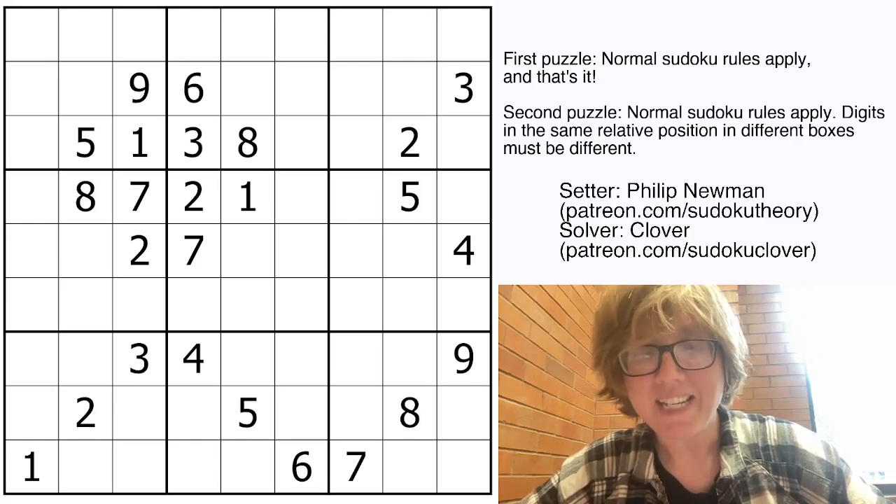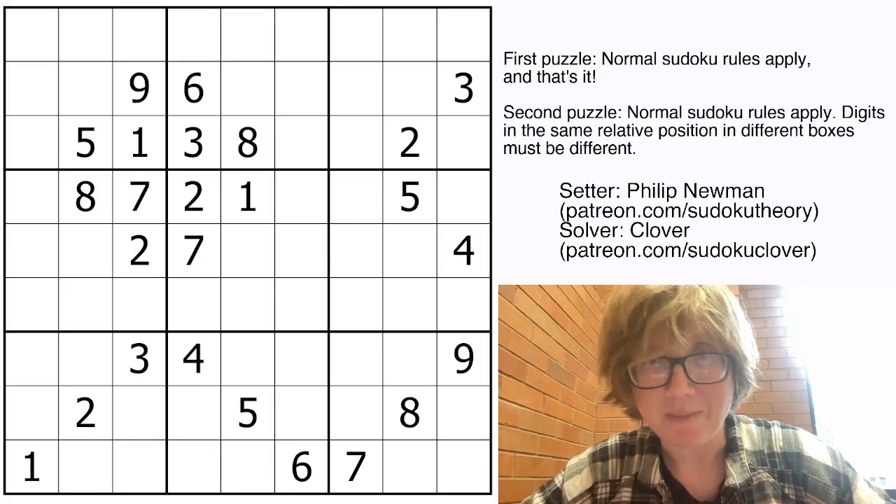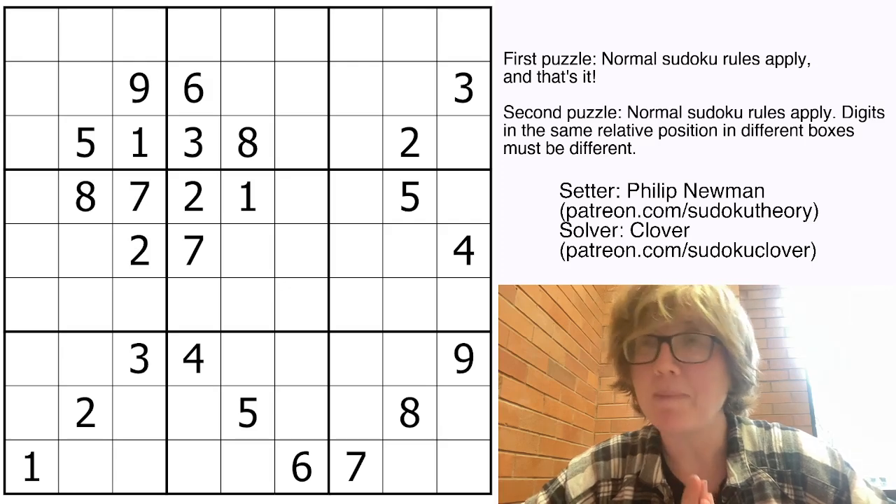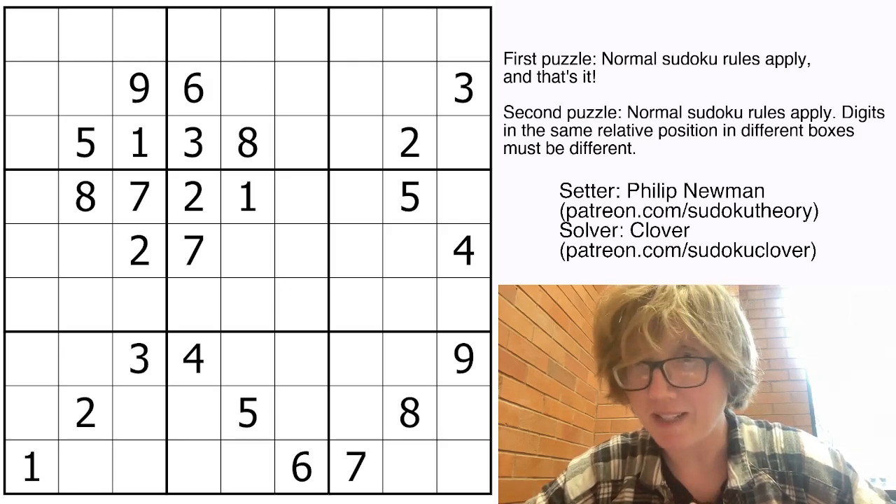Hello my friends, I'm Clover and today I am solving a two Sudoku by Philip Newman. The first of these is a classic Sudoku. These were originally posted in GAS on Thursday, May 30th, 2024.